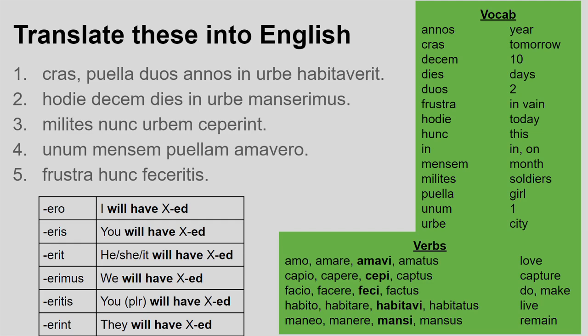For number one, always look for the verb first. In this case it's at the end of the sentence, as it most typically is. Habitauerit is my future perfect ending — third person singular — so he or she will have lived. I need a nominative singular to match. I have puella, the girl, so she's in charge of my sentence. Then I add in any other information: cras means tomorrow, which explains my future perfect tense; duos annos is a temporal phrase meaning for two years; and in urbe means in the city. The sentence means: tomorrow, the girl will have lived in the city for two years.